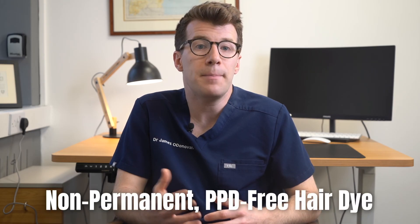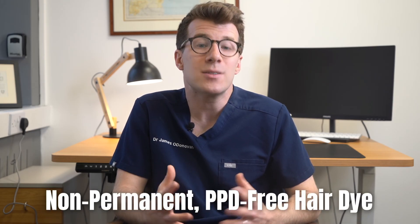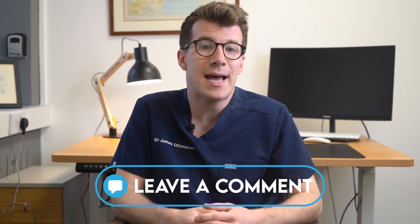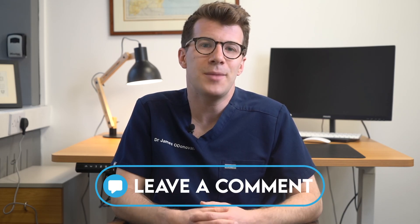You could try switching to a safer alternative such as non-permanent PPD-free hair dye, but it's also possible to develop a reaction to this so it's important to be aware of that. I've included lots more information on allergic reactions to hair dye in the description box. Please do leave a comment if you'd like to share your own experiences or found this video helpful — I'd love to hear from you. Thanks for watching and I'll see you soon.